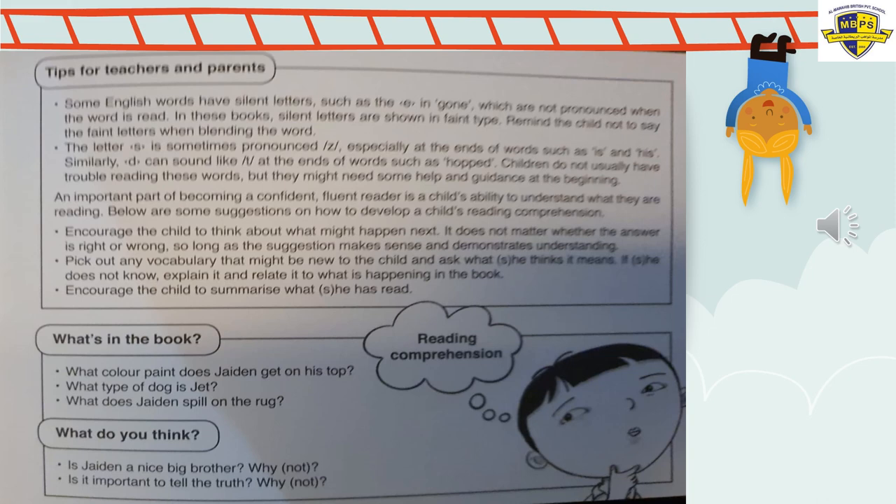Question one: What colour paint does Jaden get on his top? What colour was the paint? Was it yellow? Was it red? Was it blue? Was it green? Go and have a look at the story again, or try to remember first.